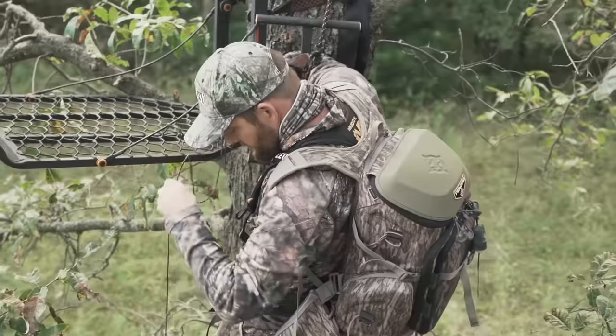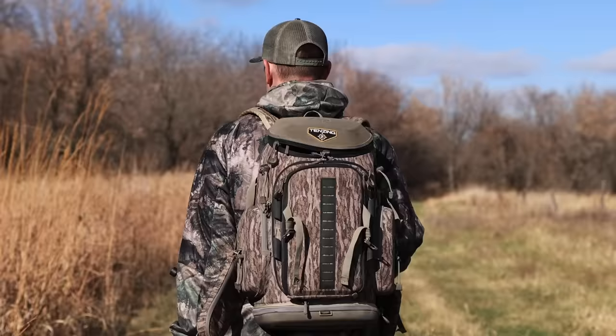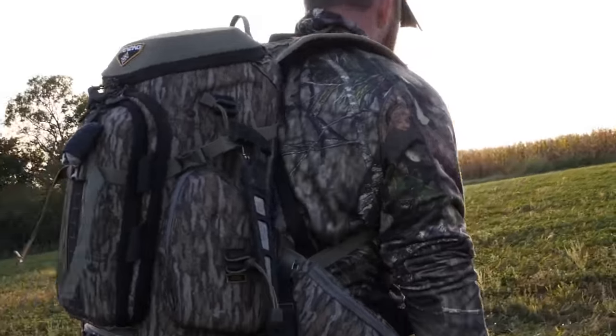This episode of DOD TV is brought to you by the new specially designed lightweight and durable Tenzing Hangtime Daypack. Go further, hunt longer, Tenzing.